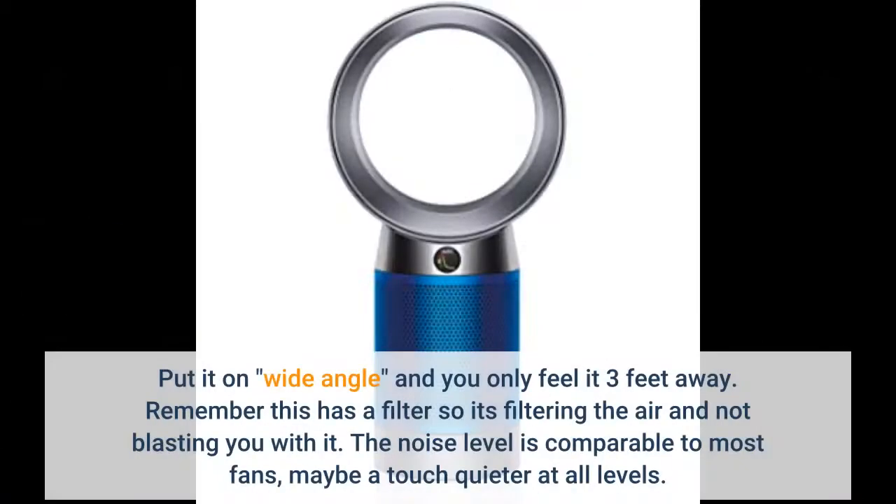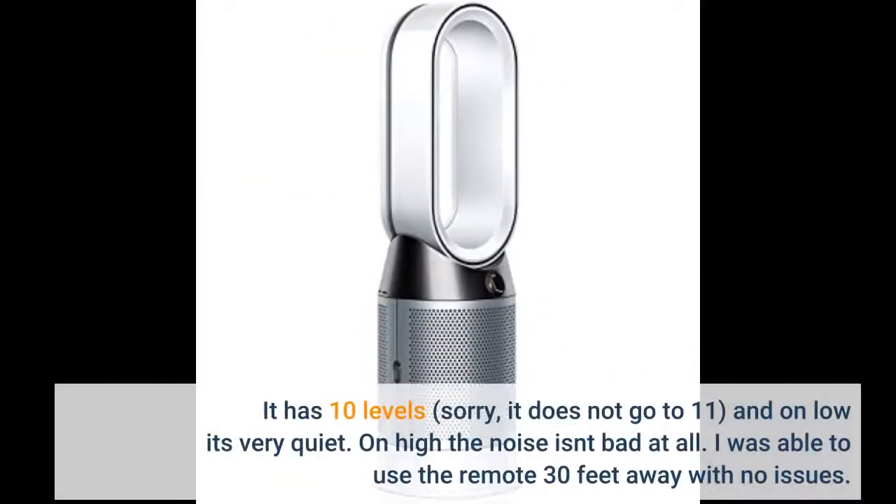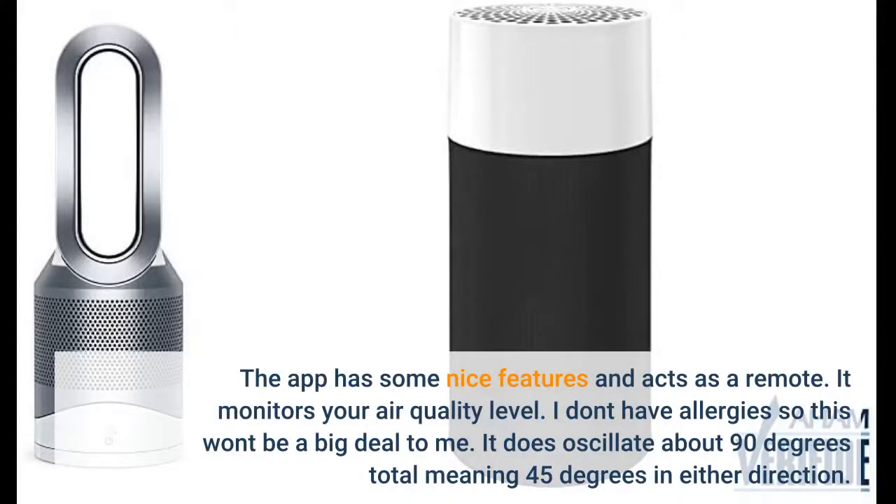Put it on a wide angle and you only feel it about three feet away — remember, this has a filter, so it's filtering the air and not blasting you with it. The noise level is comparable to most fans, maybe a touch quieter at all levels. It has 10 levels — sorry, it does not go to 11. On low it's very quiet, and on high the noise isn't bad at all. I was able to use the remote 30 feet away with no issues.